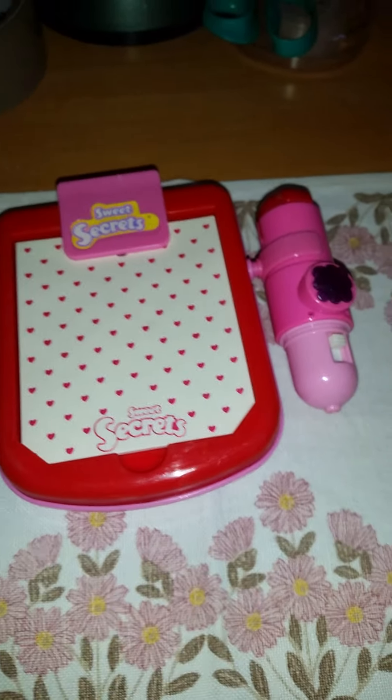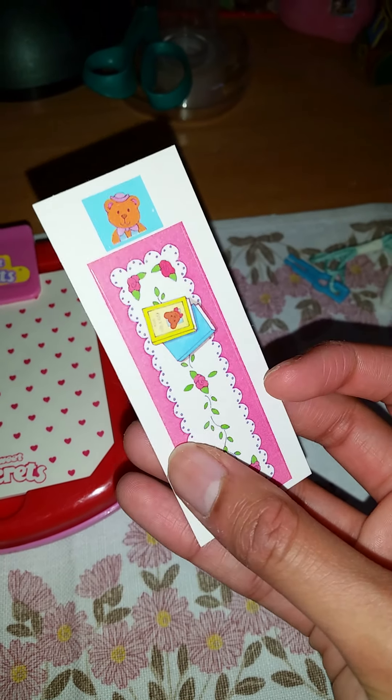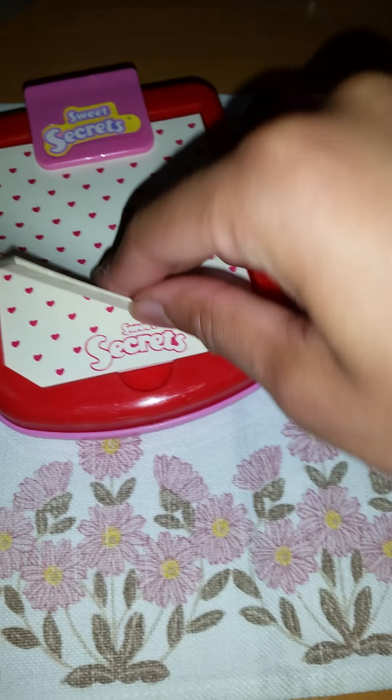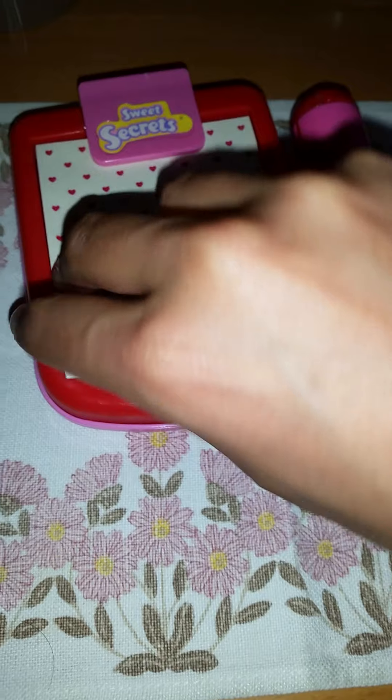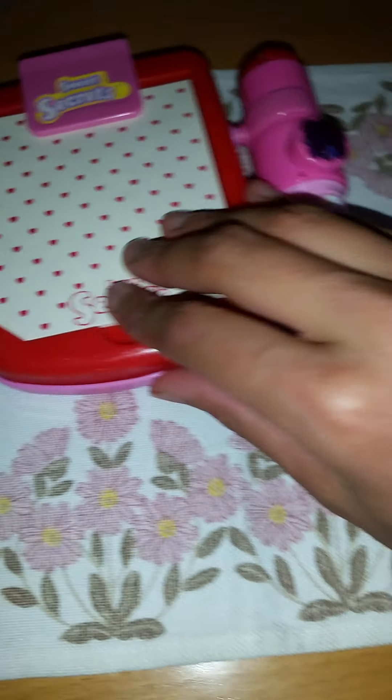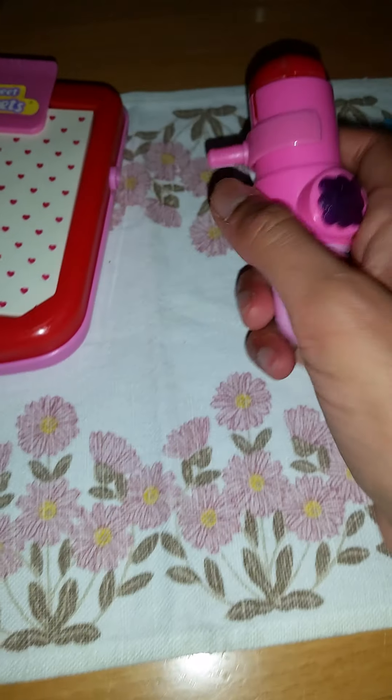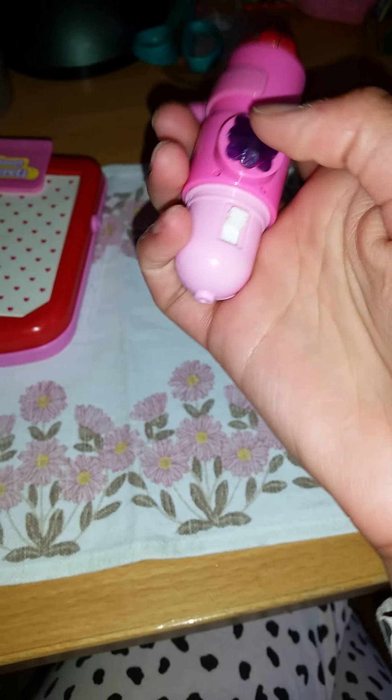It feels a little weird opening such an old toy, but I'm happy that I did it. It doesn't smell funny or anything — it smells like nothing. It's actually very cute and it has a little string here, so I think you can attach it as a necklace. And it looks like there's an awesome sticker sheet that you can use to decorate the inside.